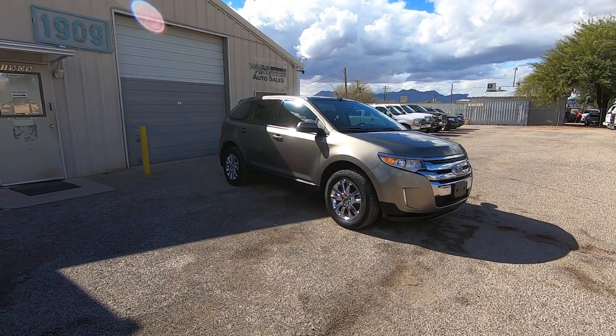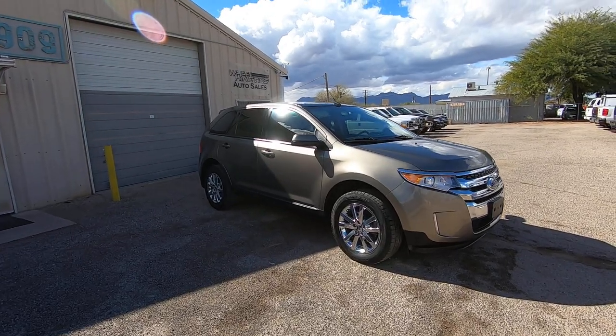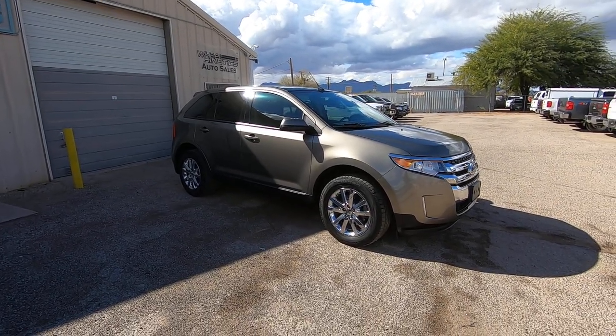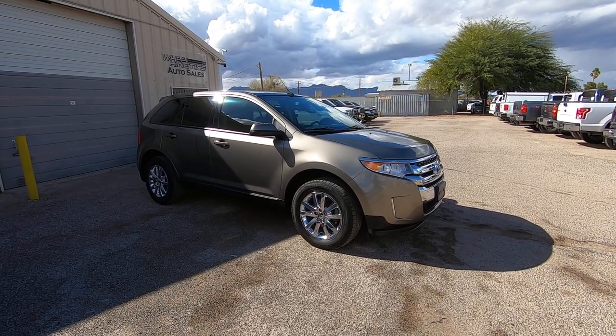This is Roger with Wheel Kinetics in Tucson, Arizona. We're selling this 2013 Ford Edge. It is a 3.5 liter V6 front wheel drive. It's an SEL trim package with leather and a panoramic roof.